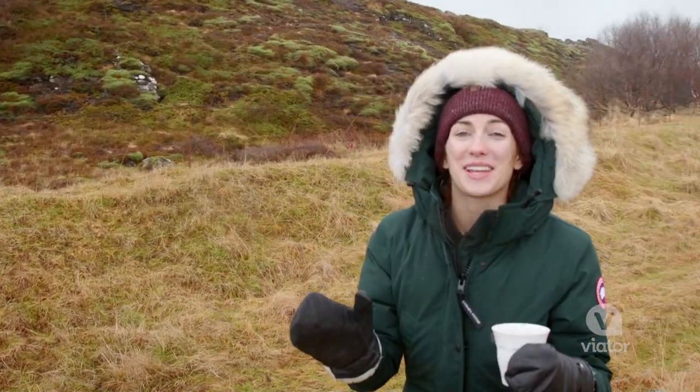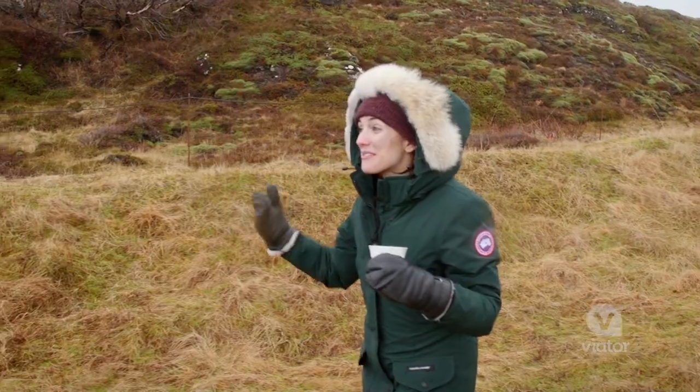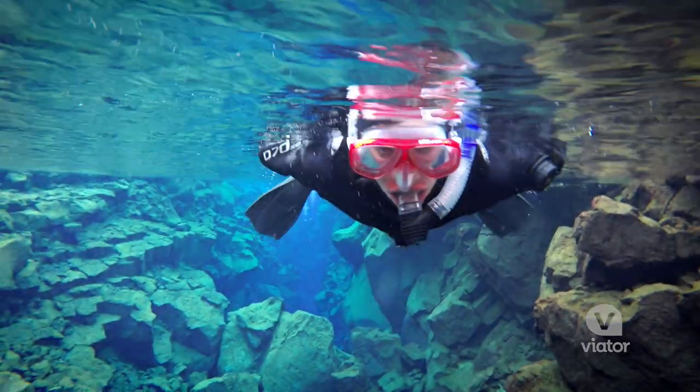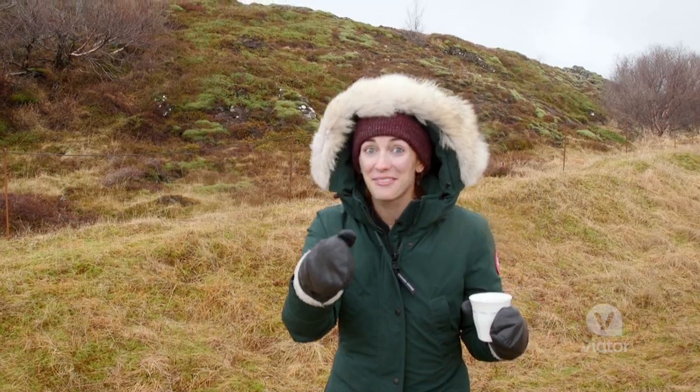This is the cherry on top of a perfect day. I had a little hot chocolate, a couple cookies, and I'm reminiscing about this incredible day — to start at Fetlow Park, the waterfall, the geyser, and then finish it all off here snorkeling in a fissure. This is a day you'll remember.